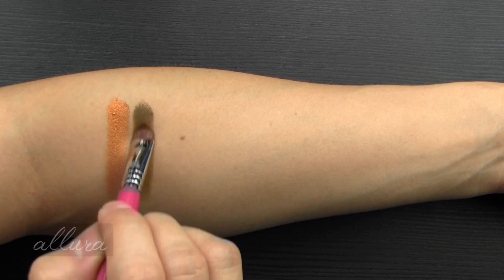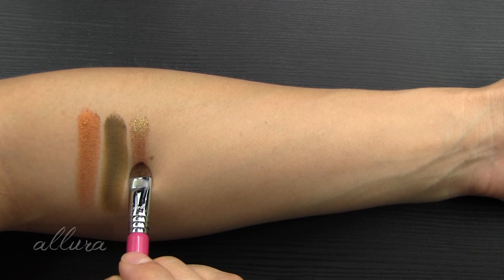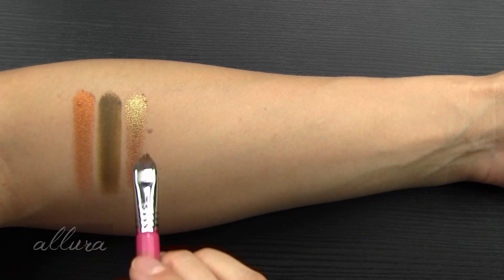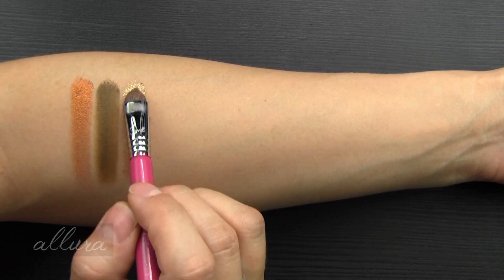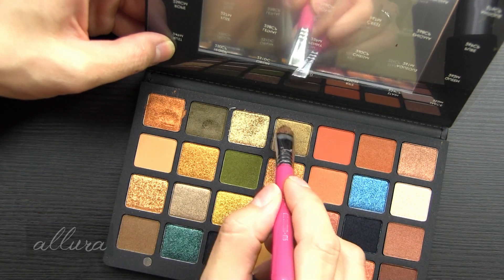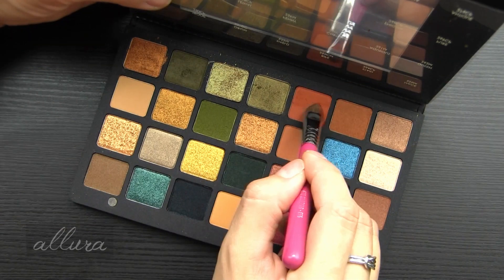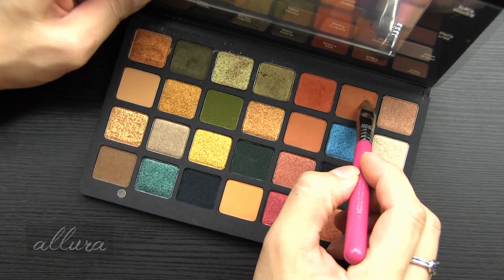Shade two is Troop — a matte dark army green, very creamy in formula. Shade three is Aurium — a duochrome shade described as coral with a light greenish reflex, which is a very interesting description. In certain lights you can see a pinkish tone; it's a really beautiful shade nonetheless. Shade four is Shield — a metallic olive green.